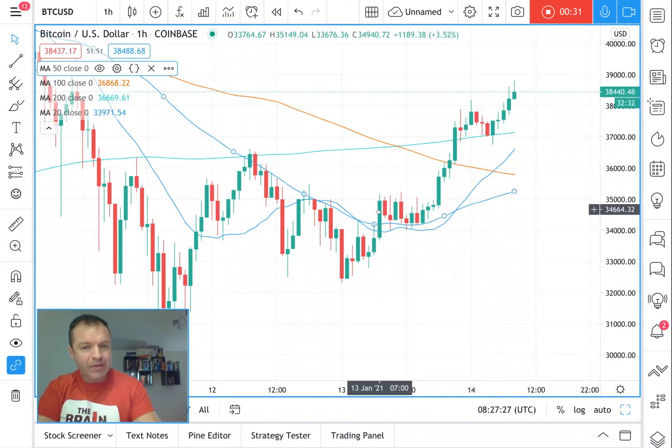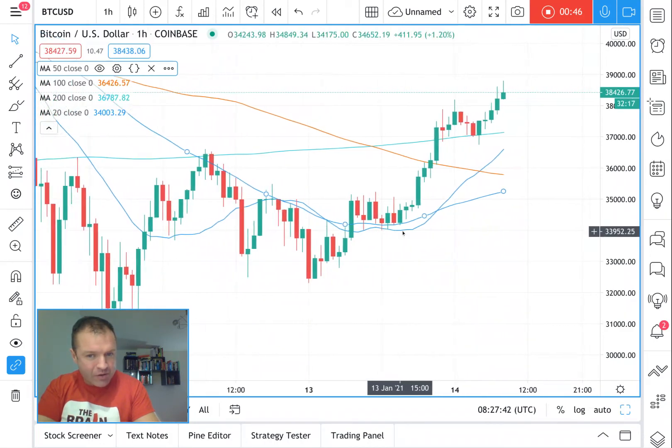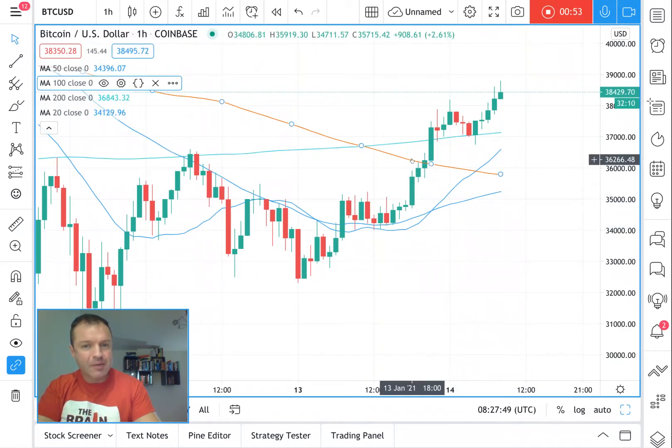When it scaled the 50, it came back down to test it for about nine hours, testing that 50-hour moving average. A couple of times it even went below it and tested the 20-hour moving average. It scaled that, got above the 100 easily — I don't think that makes much difference — but look what happened when it got above the 200: it got above it and then came back down to test it, and it's gone above now.